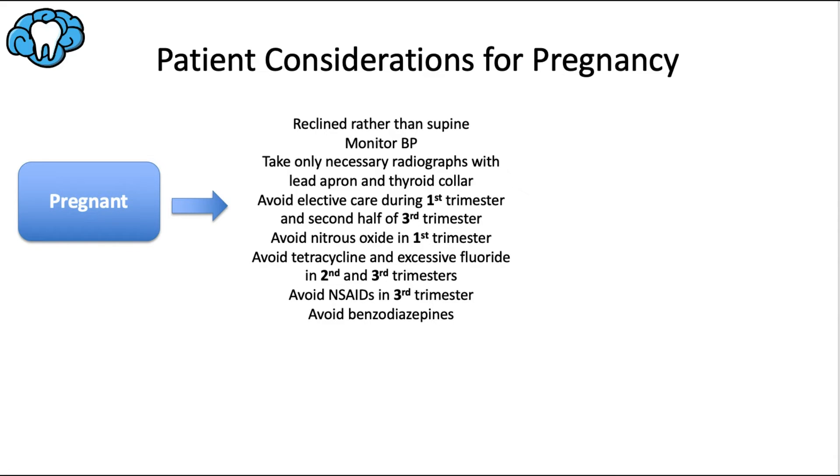For dental considerations with pregnant patients: if a patient is uncomfortable in the dental chair, use a rolled-up blanket or pillow, or keep them in a more upright position. Monitor blood pressure throughout the procedure, and if it exceeds 140/90, call their OB-GYN as the patient may be at risk for preeclampsia.